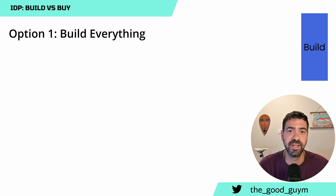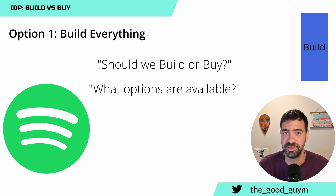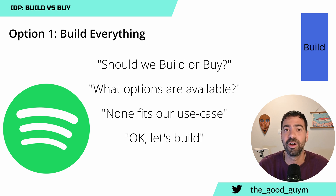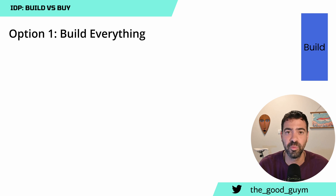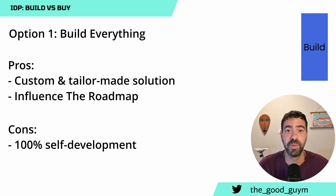Five years ago, building from scratch was the main solution because there were not many products available. You can see companies like Spotify — when they developed Backstage, it was an internal tool for their own solution, and after a while they decided to make it open source. The pros of building from scratch: you can create a custom-made platform with everything you want, unique capabilities tailored for your organization. You can also guarantee the roadmap, something you cannot do when buying a product where the company decides what gets invested in.